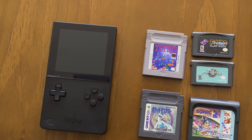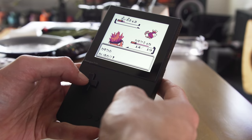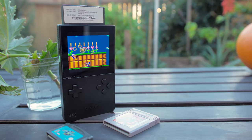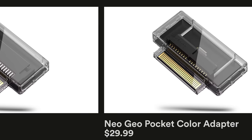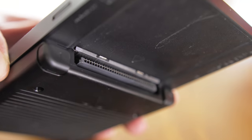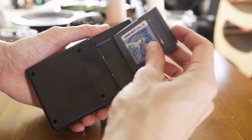Unlike those two though, the Pocket doesn't just emulate one system. At launch, it natively plays cartridges from any of the Game Boy variants. It'll also play Game Gear games with an adapter. Neo Geo Pocket Color, Turbo Express, and Atari Lynx adapters are also on the way. Another key difference to most retro machines is that Analog products are designed to play physical media.